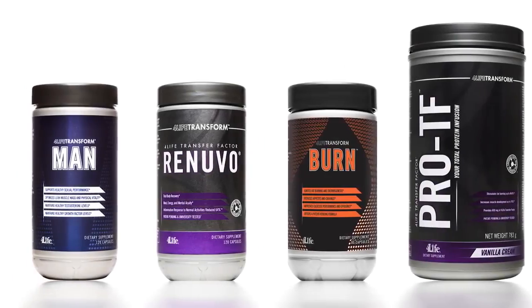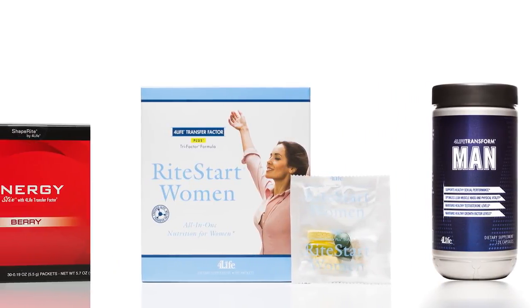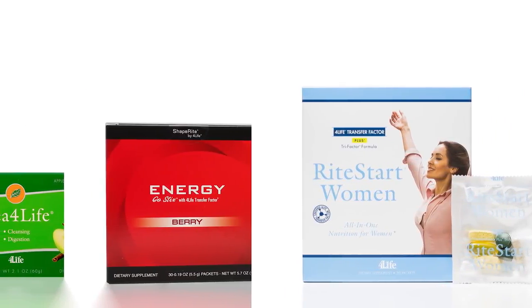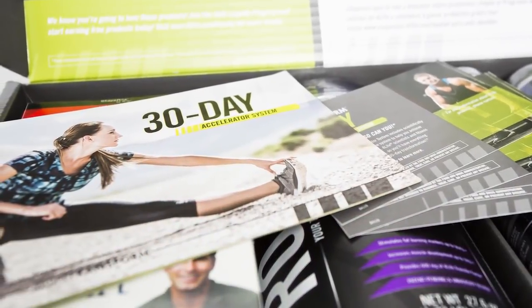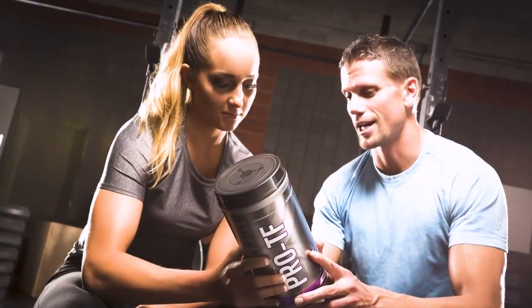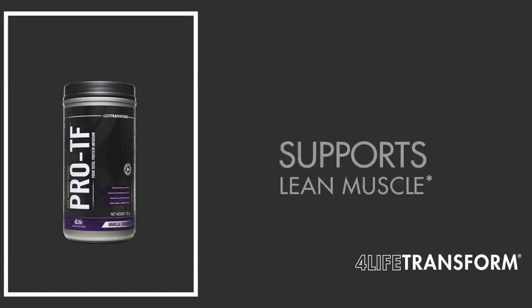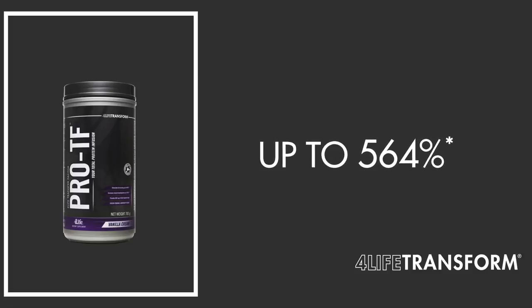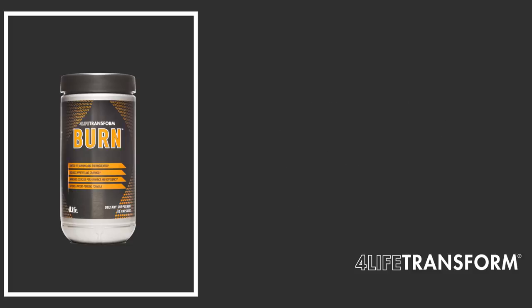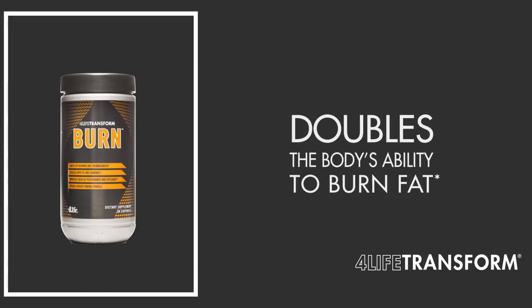The Accelerator System includes seven 4Life products with scientifically proven ingredients that can offer you superior supplementation. The system also includes a detailed daily step-by-step guidebook to help you through your journey. The Accelerator System includes Pro-TF, a patent-pending whey protein that supports lean muscle and stimulates fat-burning markers by up to 564%, and 4Life Transform Burn, a scientifically proven fat burner that accelerates your metabolism and doubles your body's ability to burn fat.